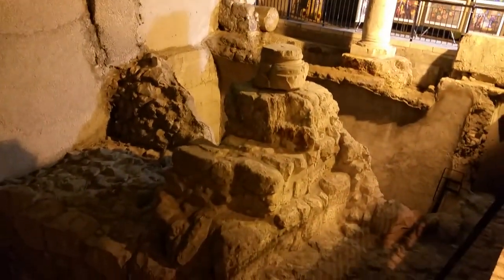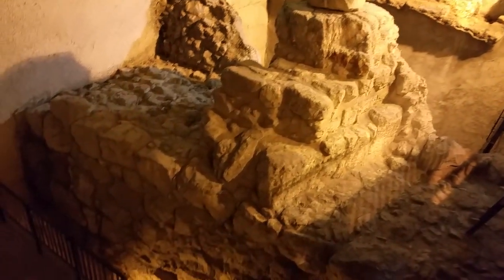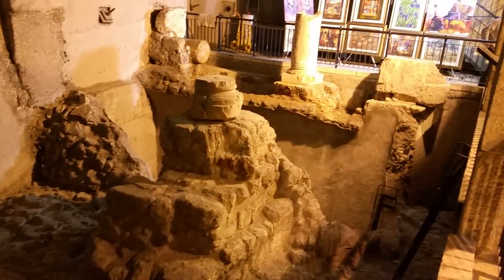Under the bazaar lies an even more ancient part — the wall of the city from the Jewish period, the Second Temple time, from the end of the first century BC into the first century CE.